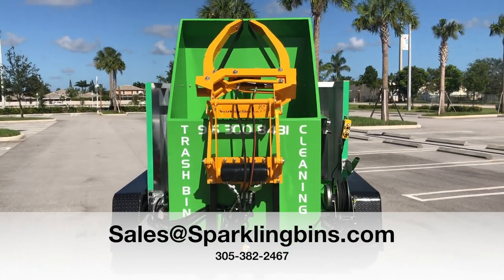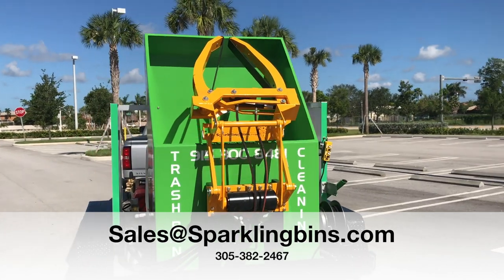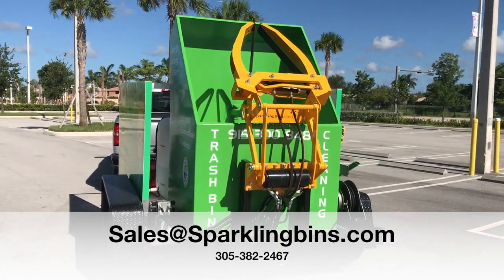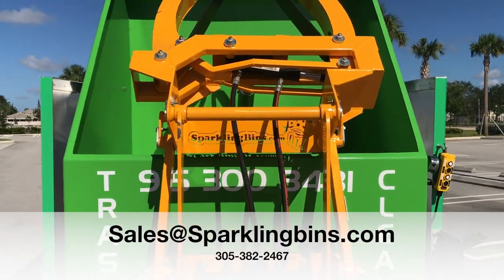That's what we do best. We continue to manufacture the most efficient and effective trash bin cleaning systems in the industry. Give us a call at 305-382-2467 or send me an email at sales at sparklingbins.com. Thank you for watching. Look forward to speaking with you.